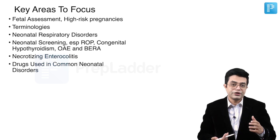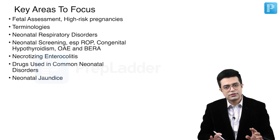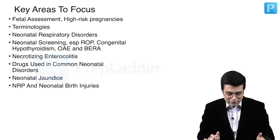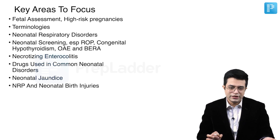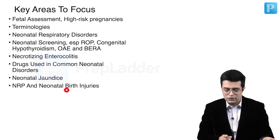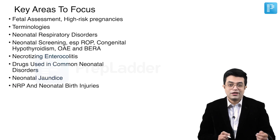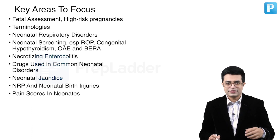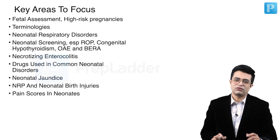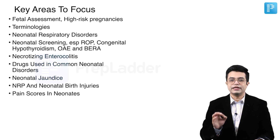Even in neonatology specifically, know the first-line therapy and second-line therapy for neonatal sepsis according to Indian guidelines. Neonatal jaundice is again an evergreen topic. NRP is very important — between the seventh and eighth editions there are not many changes, but whatever small changes are there, you need to read them. Related to NRP, neonatal birth injuries are also very frequently asked. Neonatal resuscitation program is something you cannot get wrong — not answering it means your pediatric training has been incomplete in a way. Pain scores in neonates are another area often missed but very important for the exam.